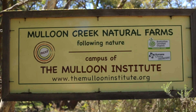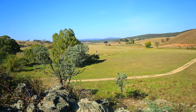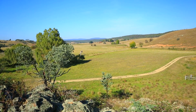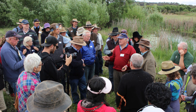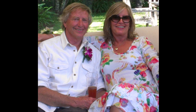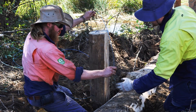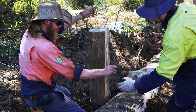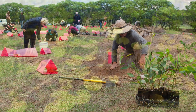At the Maloon Institute, we strive to restore the original landscape function that produced the fertile valley floors discovered by the early settlers. A pilot project undertaken in 2005 by Tony Coote and his wife, along with innovative landscape thinker Peter Andrews, has been a great success. Leaky weirs were installed along a three kilometre stretch of Maloon Creek, and vegetation planted to slow the flow and reinvigorate the floodplain.